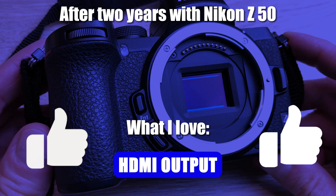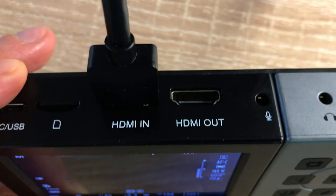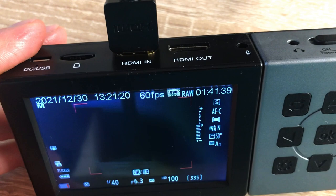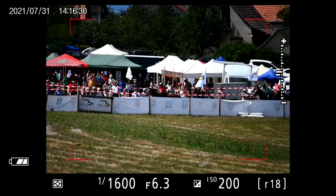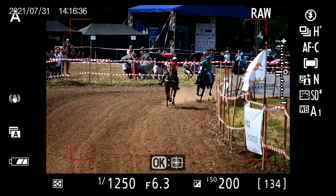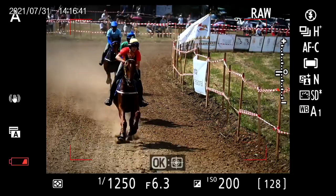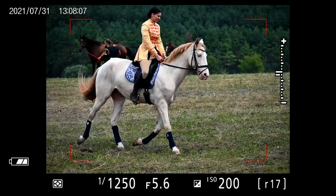HDMI output. As somebody who makes tutorials and often records the camera's screen, this is something I love. If I plug in an HDMI recorder, I can still see what's happening in the viewfinder — so even with the HDMI recorder attached and working, the viewfinder and the camera's display are still active. For example, this is what I saw when shooting a horse racing event. On Canon and Sony cameras, once the HDMI recorder is plugged in, you cannot see anything in the viewfinder or on the display, which is really annoying. If you're a normal photographer you won't care, but if you make tutorials on how to use cameras, this is a huge plus.